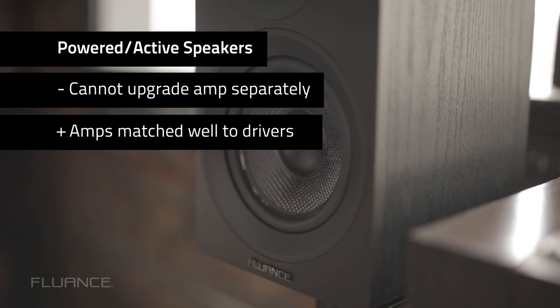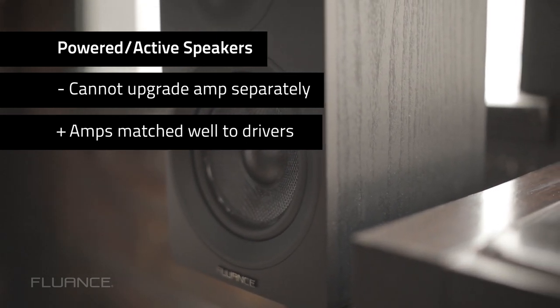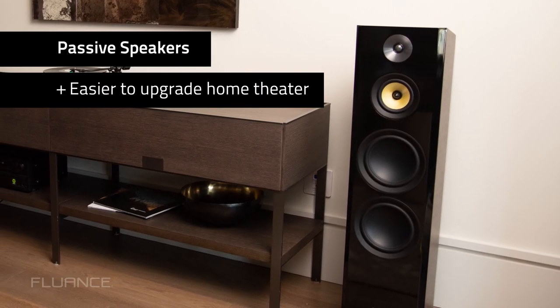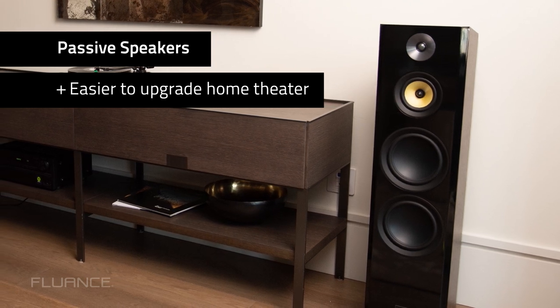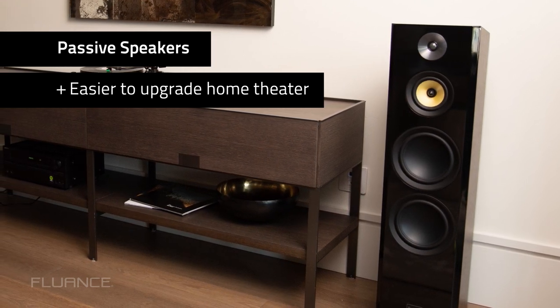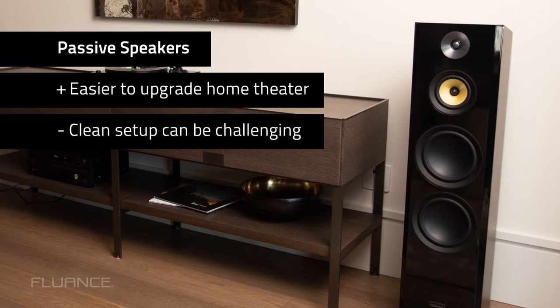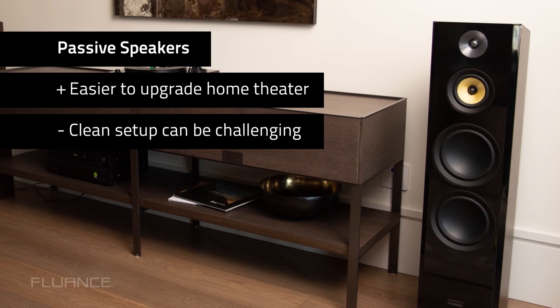Amplifier manufacturers tend to overbuild their amps to ensure that they can accommodate a wider range of speakers. One plus to passive speakers is that it's easier to upgrade your home theater. Many consumers assemble their systems piecemeal, and being able to upgrade the speakers and amplifier separately makes it a little easier to match components. One downside to passive speakers is that you have more cables and it can be more challenging to keep a clean setup.